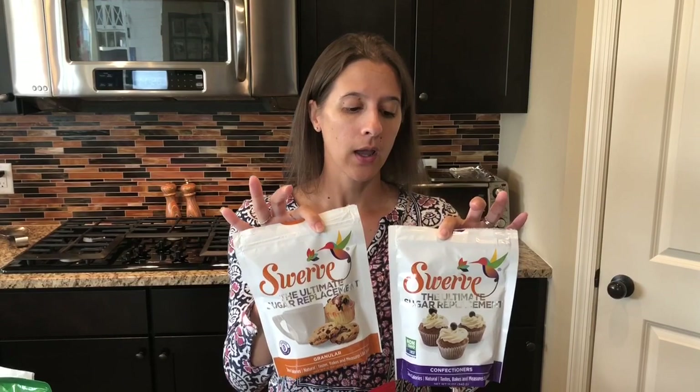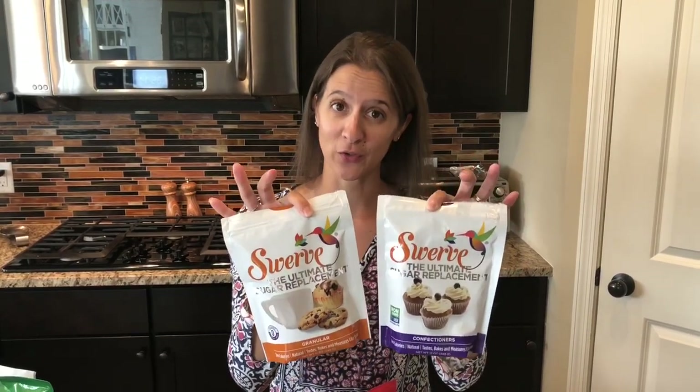What I do is add in some liquid stevia — we'll talk about that next. The combination of the two is absolutely perfect. Swerve is one of the most common keto sweeteners out there. I get it on Amazon and I'll have the link below.